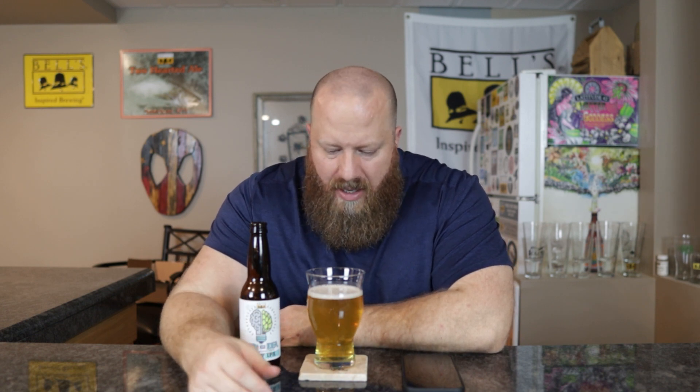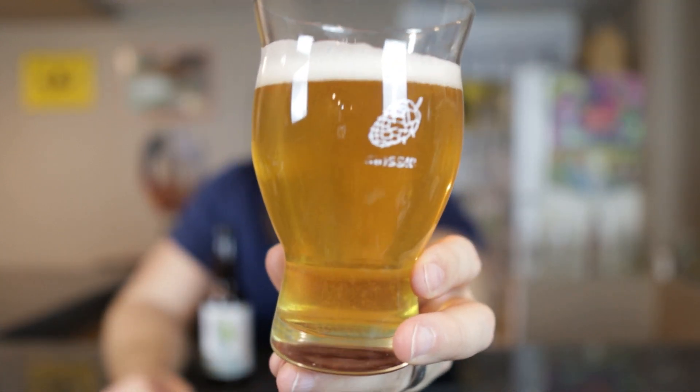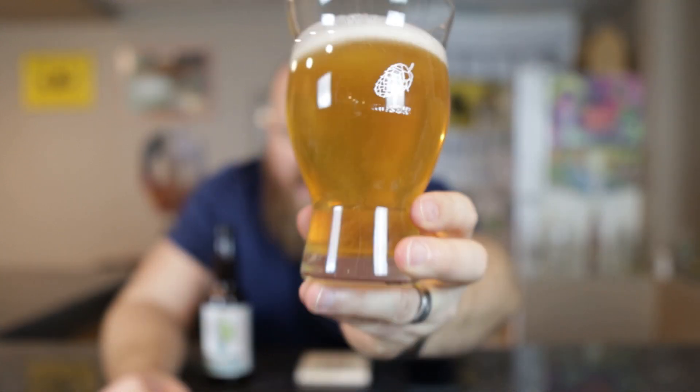White colored head — pretty much eggshell white — with small bubbles, and a couple medium ones over to the side. Light golden yellow in color. Lots of bubbles coming up but this glass is etched. Looks good. Juicy IPA — sure.